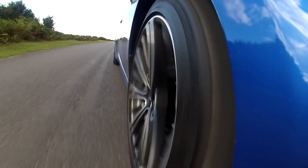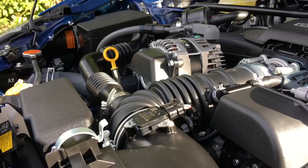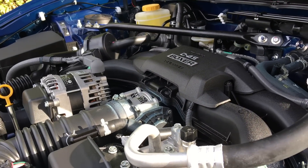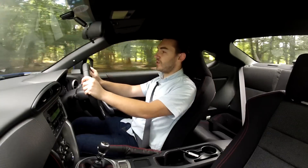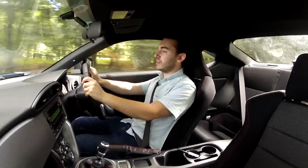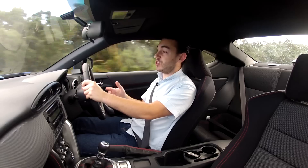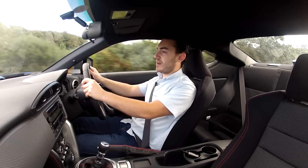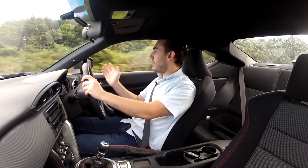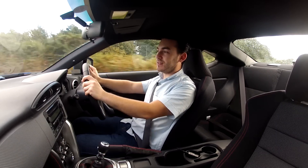Under the bonnet, you'll find a 192 brake horsepower four-cylinder boxer engine. It sits nice and low for the perfect centre of gravity in this car. Flat fours are something of a speciality for Subaru, and so this engine is a gift to the Toyota-Subaru collaboration. This car has 151 pounds feet of torque, but it's not found very low in the rev range, which means you have to rev it quite hard to get around. So it's not your ideal city car, but out here on some forest roads, it is the mutt's nuts.